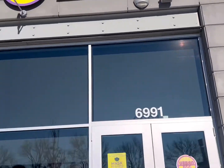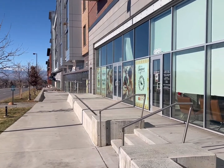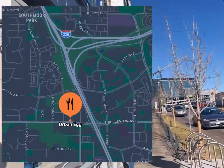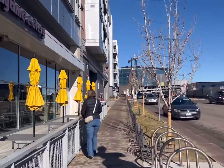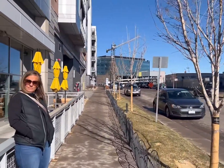There's not much parking out front, but around the corner there is. That's Ruth's Chris Steakhouse over there, and here we are at the Urban Egg — the DTC location. You've got street parking right over here and a parking garage up ahead.